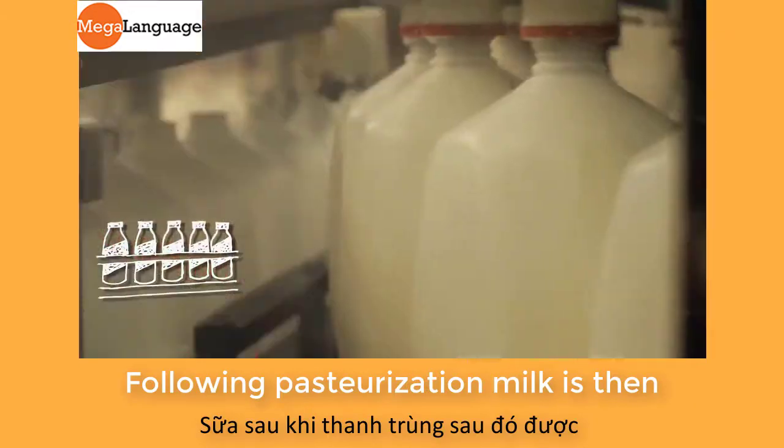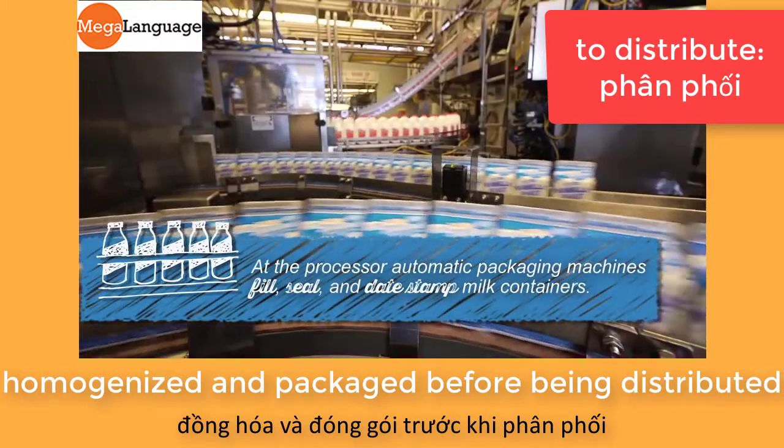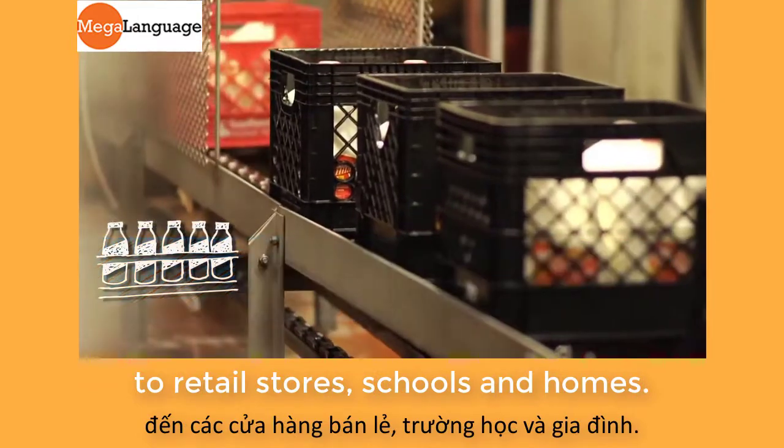Following pasteurization, milk is then homogenized and packaged before being distributed to retail stores, schools, and homes.